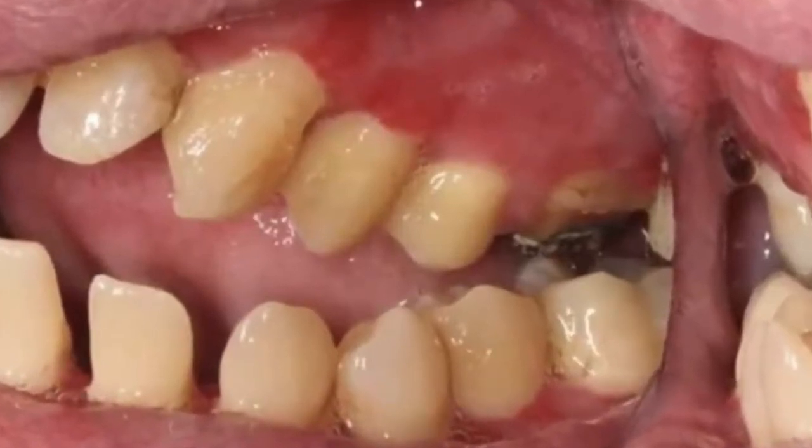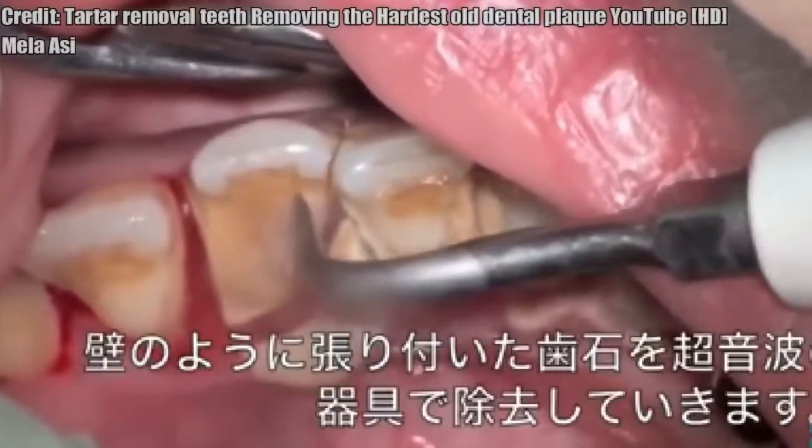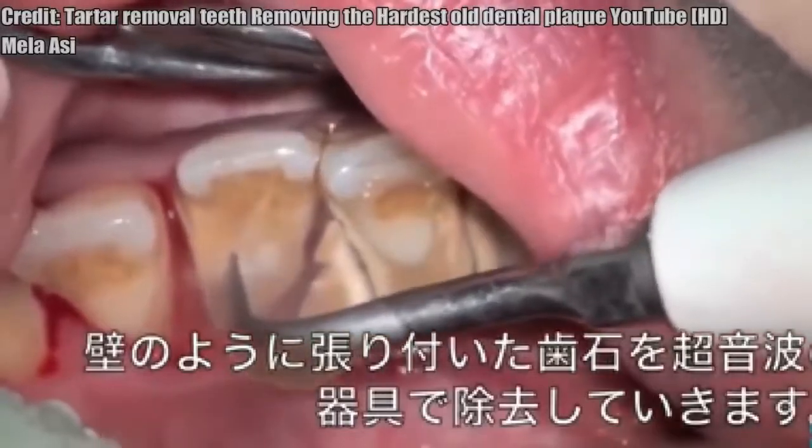Alright folks, here are a few more removal clips. Stick around for more information about the whitening pens.